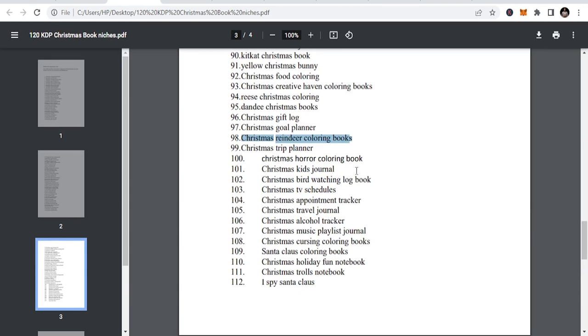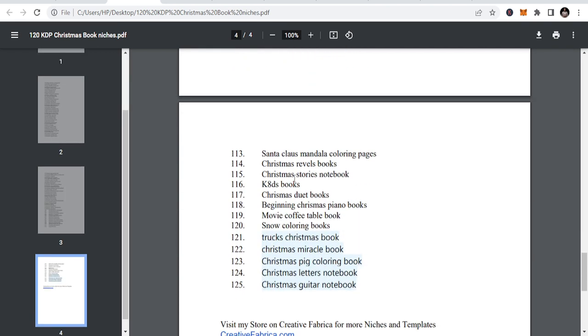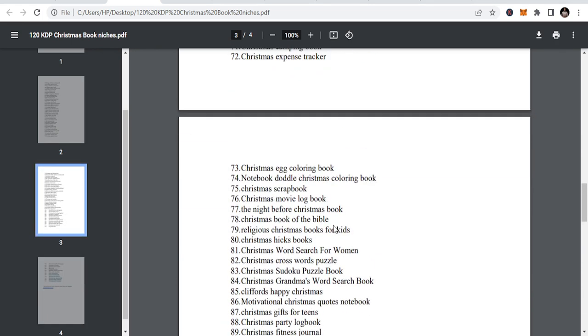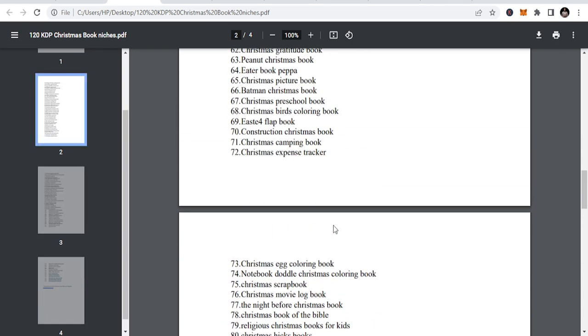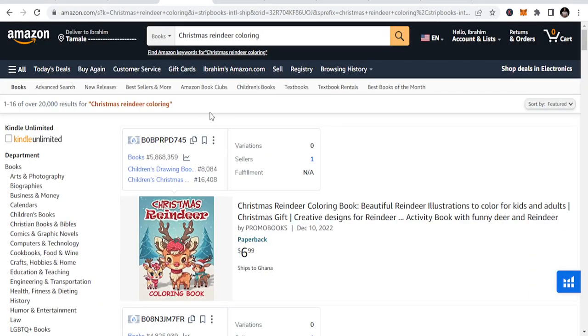More niches include Christmas Kids Journal, I Spy Santa Claus, Christmas Trolls Notebook, Santa Claus coloring books, Christmas Duet books, Beginner Christmas books, Snow coloring books, and Movie coffee table — all of these can be targeted in the Christmas niche. Just go through, download the list, and you are able to use that.